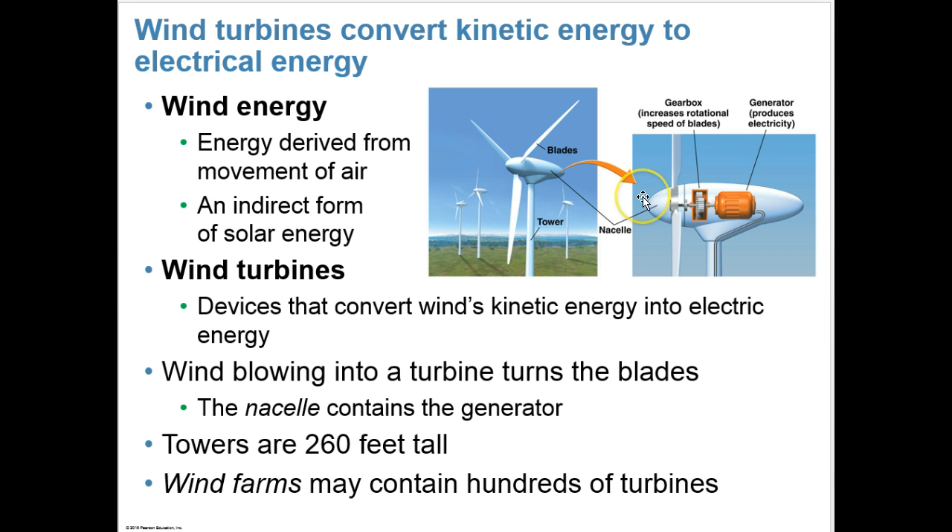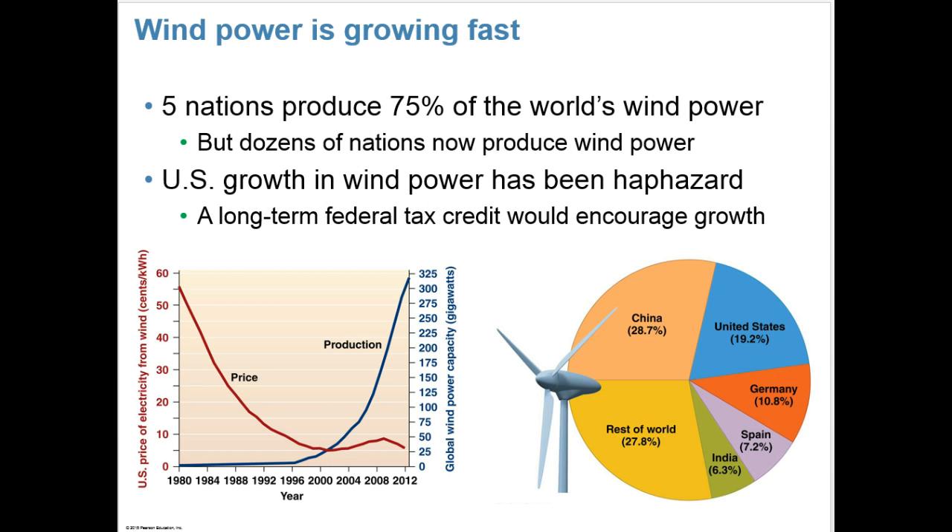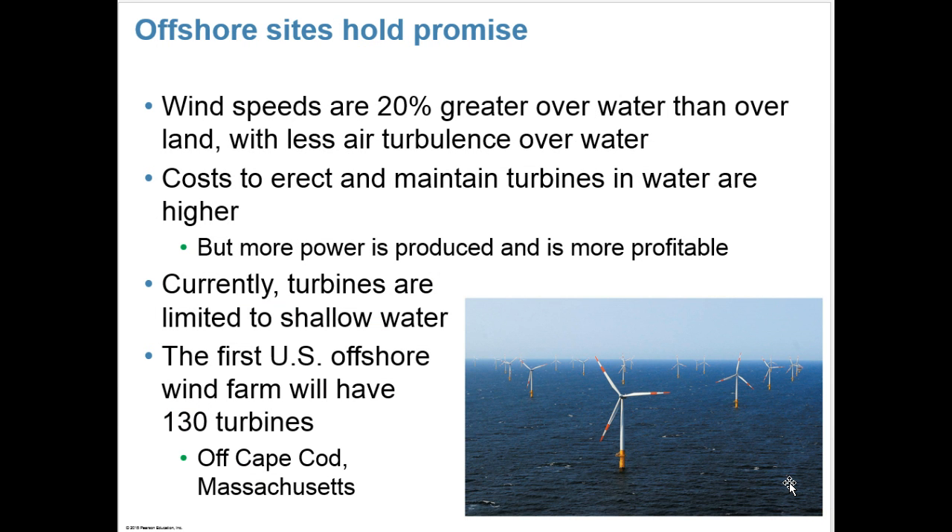These are towers that are 260 feet tall, and wind farms can contain hundreds of turbines. Wind power is growing fast — five nations produce 75% of the world's wind power, but dozens of nations now produce wind power as well. U.S. growth in wind power has been haphazard, and a long-term federal tax credit would encourage growth. Offshore sites hold promise: wind speeds are 20% greater over water than over land with less air turbulence. Costs to erect and maintain turbines in water are higher, but more power would be produced and it would be more profitable.